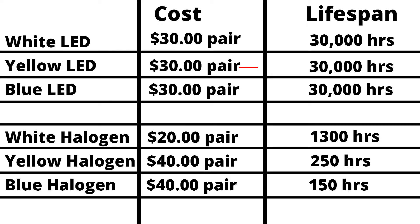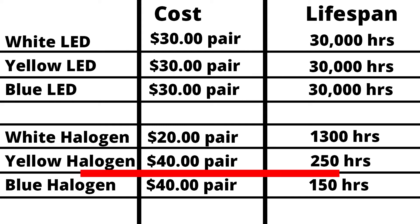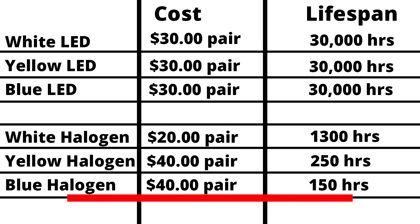So to review: the cost of all the LED bulbs was about $30 for the pair, and each of them will last up to 30,000 hours. The cost of the white halogen bulb is just $20 for the pair, but the lifespan is just 1,300 hours. The yellow Fog Vision bulb will cost about $40 for the pair, and its lifespan is worse than the white bulb at 250 hours — considerably less than that of the LED lifespan. The Osram cool blue fog light bulb will run about $40 for the pair, and these bulbs will last just 150 hours before needing replacing.